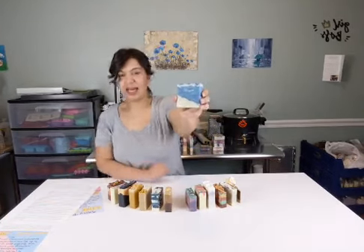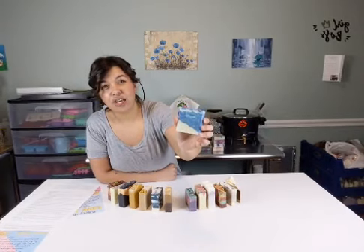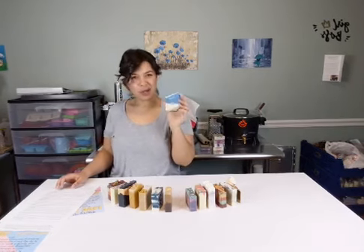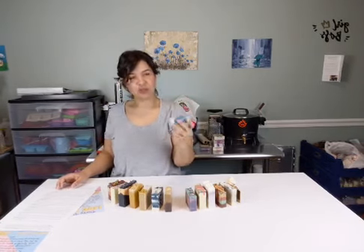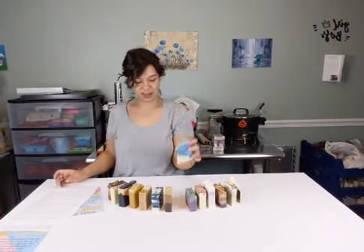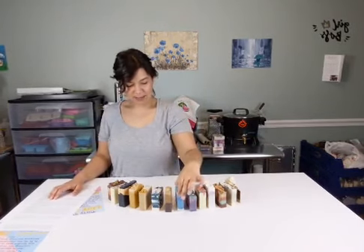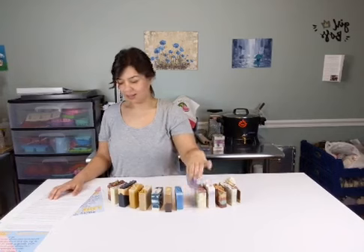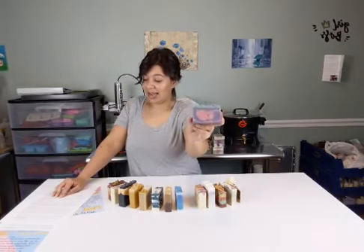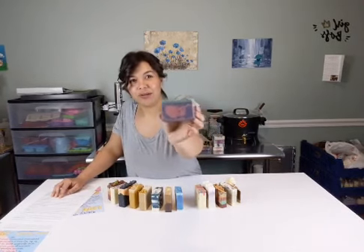Number eight is Riptide, made with our base recipe and Clean Breeze fragrance oil. It's a nice one - it's not like dryer sheet clean breeze, it's like I'm at the ocean clean breeze. That's number eight - if you want to grab onto that, type a number eight in the comments. Dragon's Egg, made with our base recipe and avocado oil, fragranced with patchouli fragrance oil.